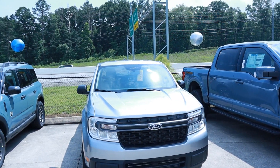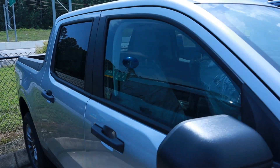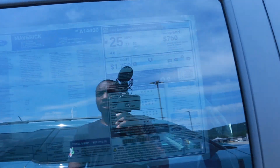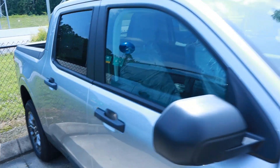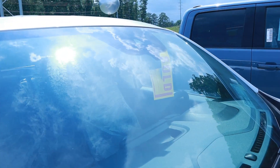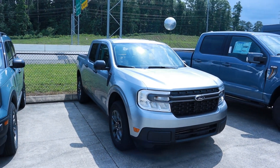I did find a Ford Maverick, but obviously it's sold — these hardly sit on the lot. This is the XLT version with the EcoBoost, and its MSRP is $27,710. It's a nice-looking vehicle, and you can see it has that silver sold sticker on it. I wonder how much of a markup they sold this vehicle for.